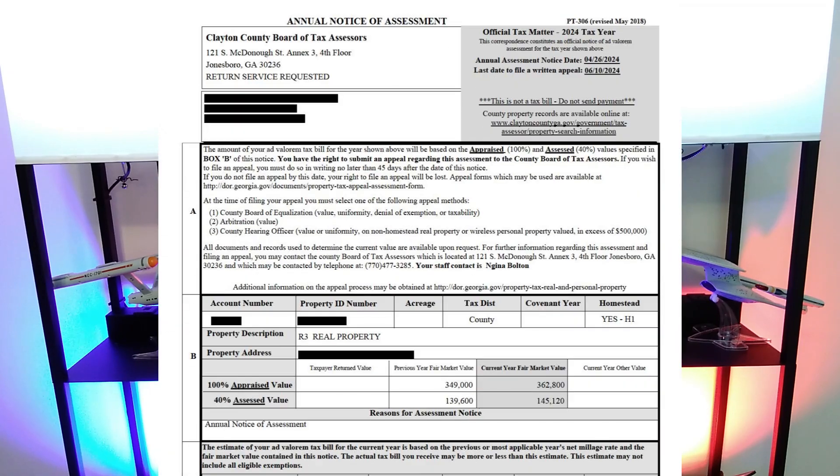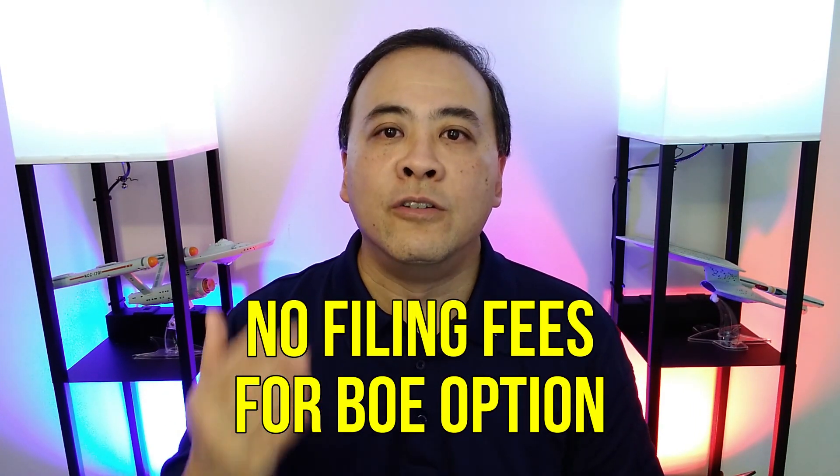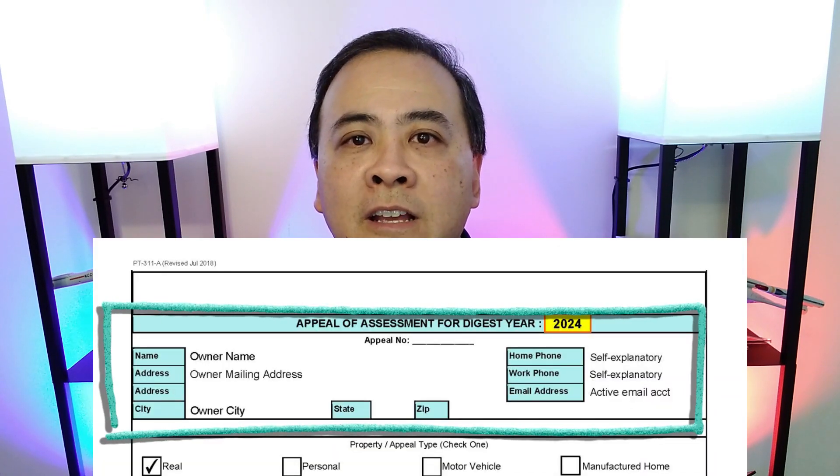Filling out the basic tax appeal form is simple in Georgia. If you have your information together, it should take you no more than 10 to 15 minutes. Unlike some states, there are no filing fees in Georgia for filing a property tax appeal using the Board of Equalization option. The first thing you should fill out is the top portion of the form — the Contact Information section. Print your full name, preferred mailing address, preferred phone numbers, and active email address. During the progression of the appeal process, you will receive postal mail, emails, or phone calls.